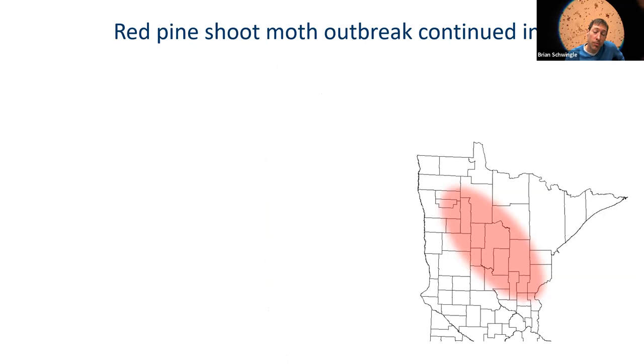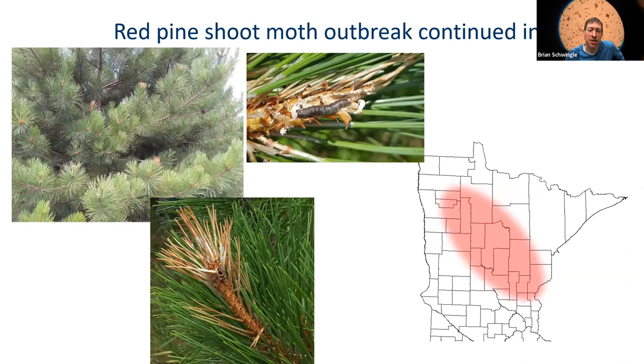The red pine shoot moth was in its third year of outbreak in 2022, though my teammates and I think we saw less damage than in prior years. This caterpillar bores down the shoot tips of red pine. It's noteworthy in that it mimics Diplodia shoot blight, which is a very common disease on red pine. If you see shoot blight on red pine, it's not always Diplodia — it requires closer investigation. It's pretty easy to identify: the pest bores right down the middle of the shoots, and you can see the exit hole at the base of the terminal bud.